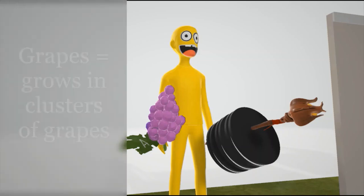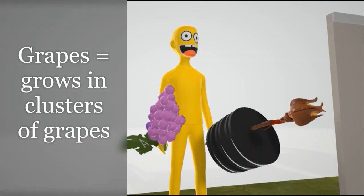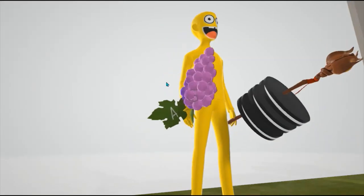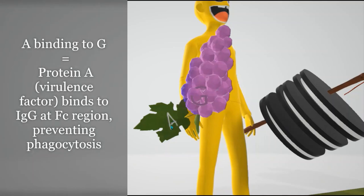Staff Aureus grows in clusters of grapes — that's what Staff Aureus means: golden cluster of grapes. That's why he's holding this cluster of grapes, to help us remember that it grows in those clusters. It's purple because in gram staining it stains purple due to its thick peptidoglycan wall. The A binding to the grapes, the G on the grapes, helps us remember that protein A binds to IgG at the Fc region, which prevents phagocytosis.